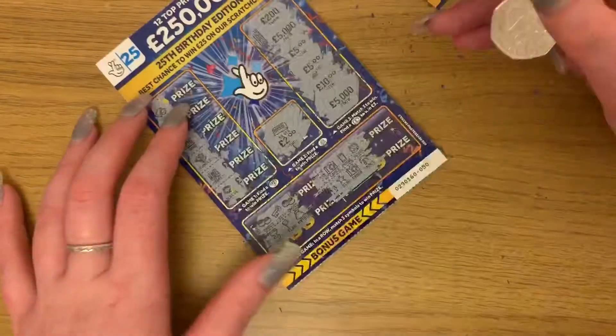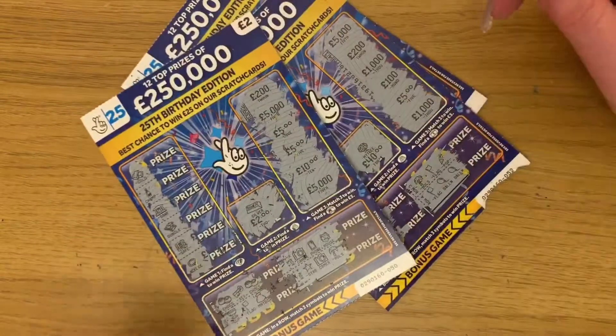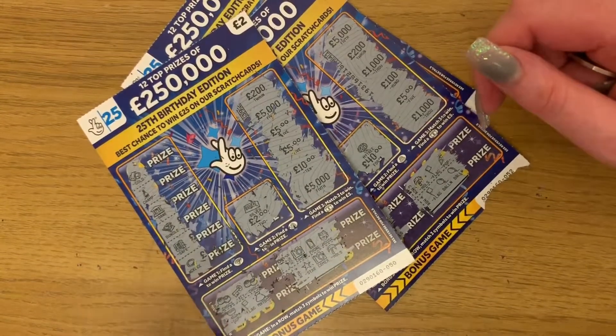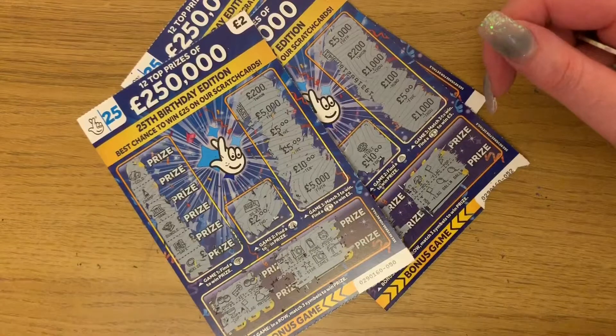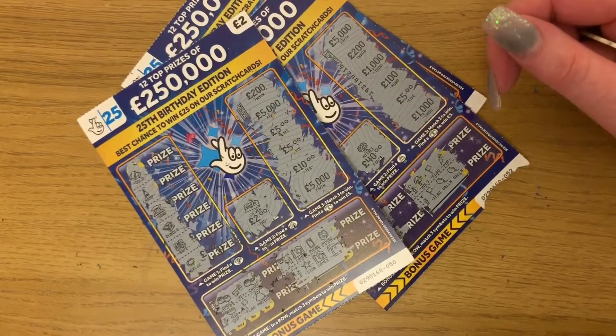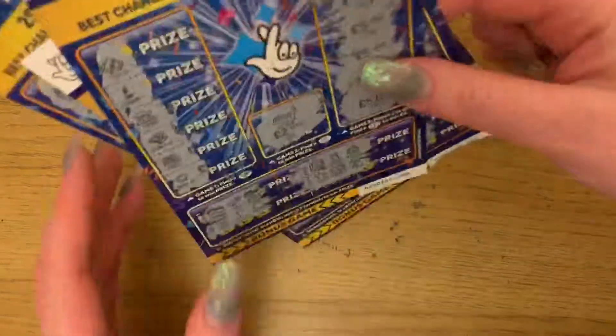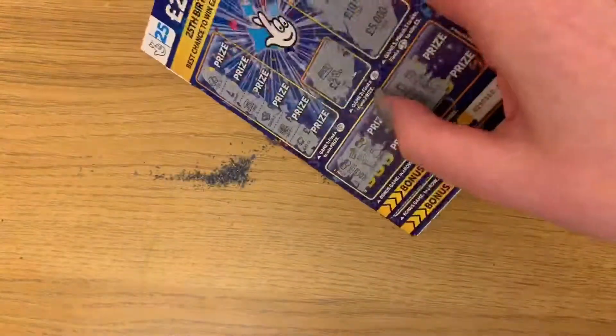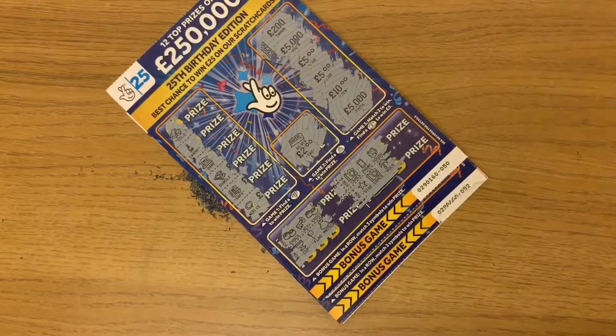I'm probably going to get these scratch cards again now because I like those — probably because it's birthday cake, and I love birthday cake. Yeah, that's it for today then. Make sure you like and subscribe. Comment down below, let me know if you want me to shut up or not. Thanks, bye!